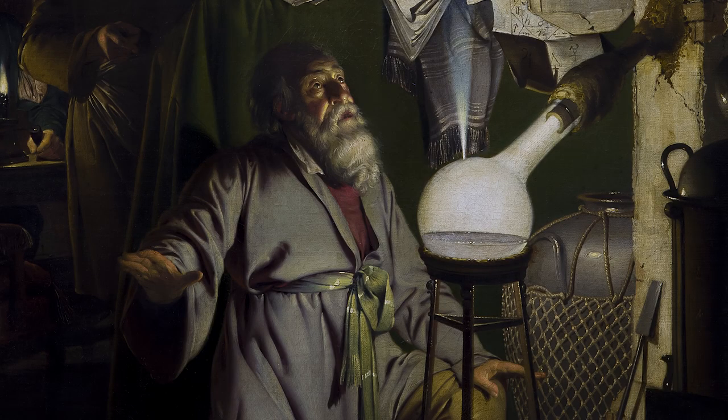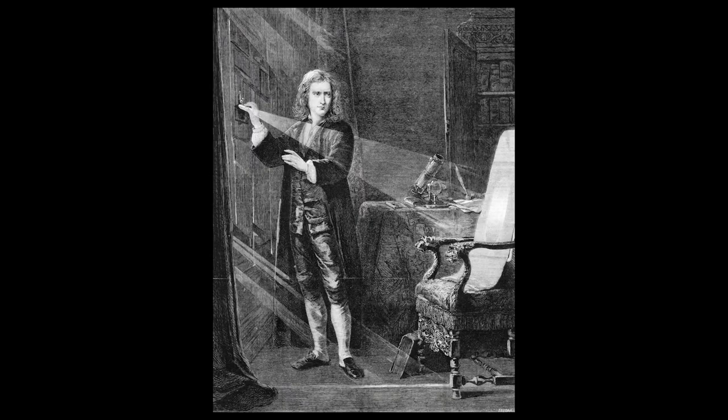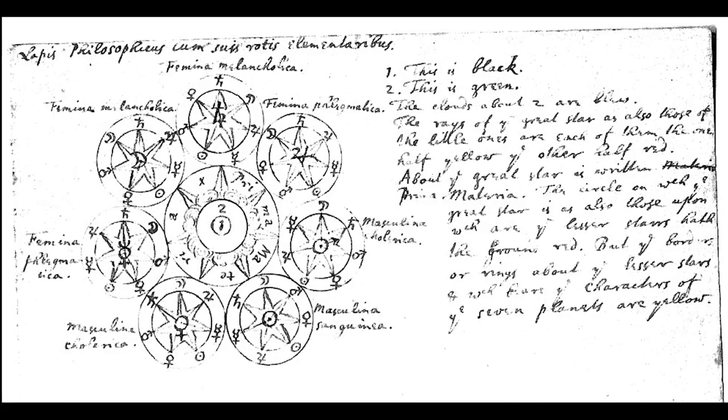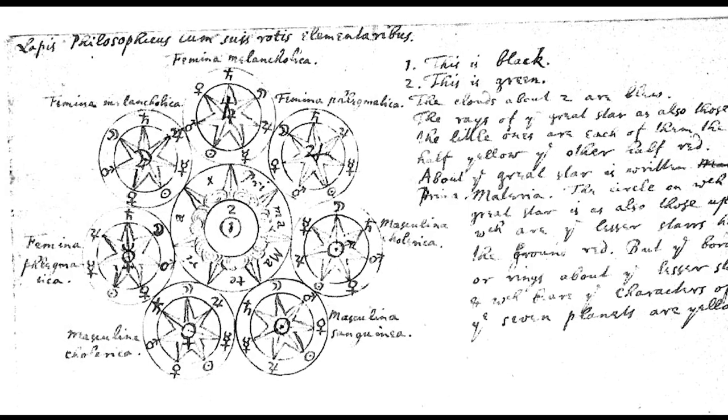Alchemy was at the time viewed as a proper scientific discipline, regarded perfectly seriously. Newton himself undertook lots of alchemical investigations, and one of his notebooks appears to show a copy of the beginning of a Ripley scroll, with the diagram of the philosopher's flask with all the little roundels in it.